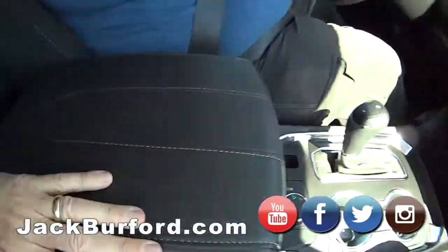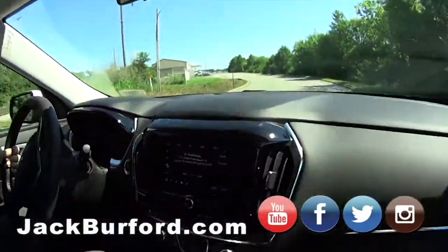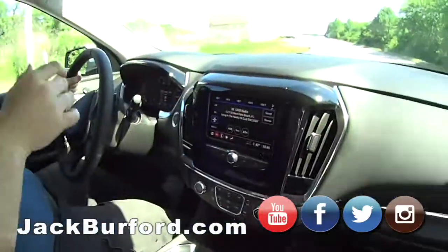It's got a good sound system in it, got the big touch screen on it, XM radio, Apple CarPlay, Android Auto. It's got a little bit of everything.